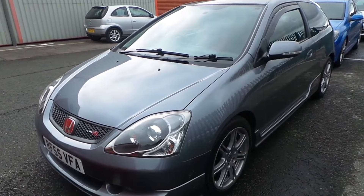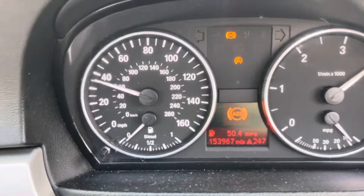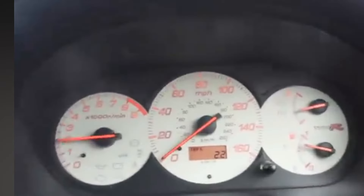Let's check out the 0-60 time on the BMW first. Now let's check out the 0-60 time of the Honda Civic Type R.